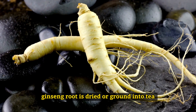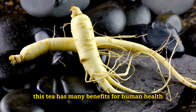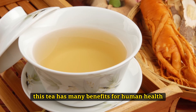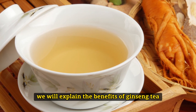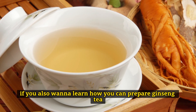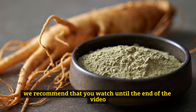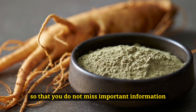Ginseng root is dried or ground into tea and can be drunk. This tea has many benefits for human health. We will explain the benefits of Ginseng tea item by item below. If you also want to learn how you can prepare Ginseng tea, we recommend that you watch until the end of the video so that you do not miss important information.